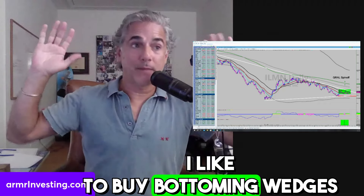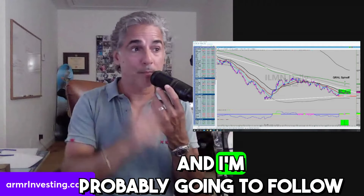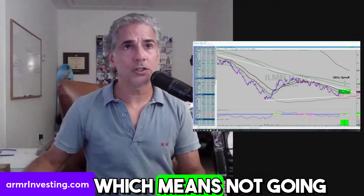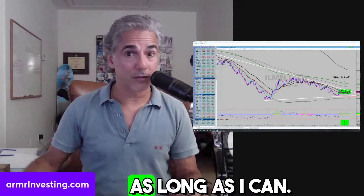I like to buy bottoming wedges when they break out and put capital to work. I'm probably going to follow the investing style of management, which means I'm not going to swing trade it. I'm going to pick it off down here and ride it as long as I can.